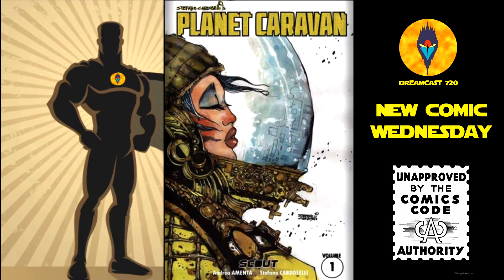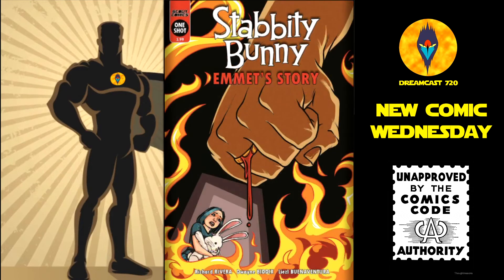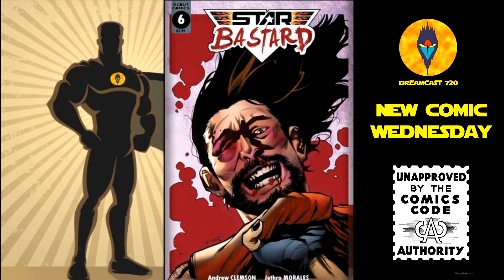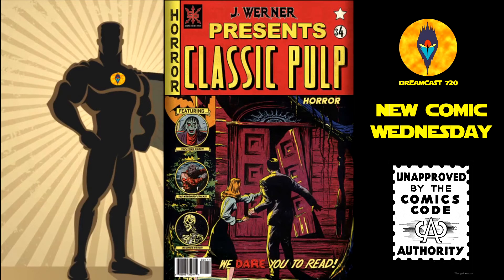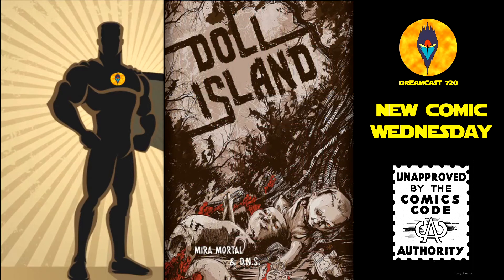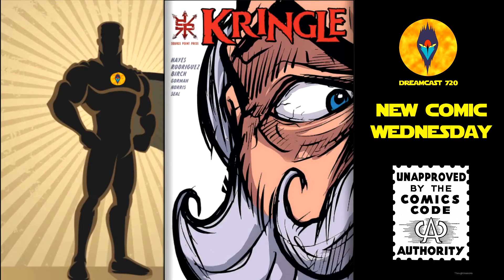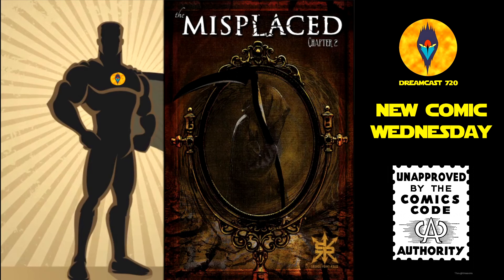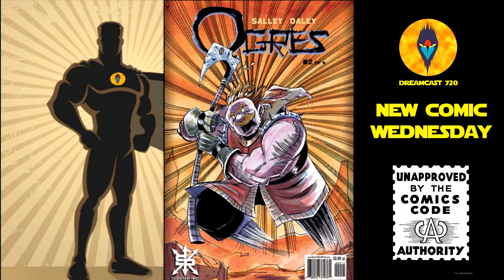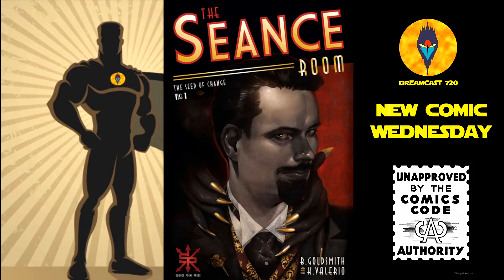Then from Scout Comics, we have Planet Caravan trade paperback — this is $16.99. Dabity Bunny Admit Story number 1 — cover A and cover B. And lastly from Scout Comics, we have Star Bastard number 6. From Source Point Press, we have Boston Metaphysical Society number 6. Classic Pulp Horror one-shot. Doll Island trade paperback — this is $6.99. Gutter Magic number 4, the fourth issue of an 8-issue run. And lastly from Source Point Press, we have Touching Evil number 2, the second issue of a 7-issue run.